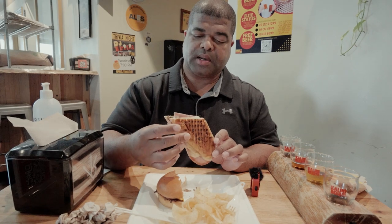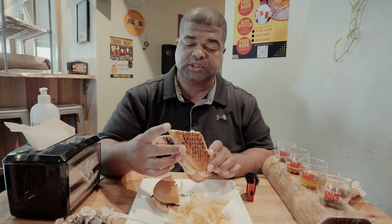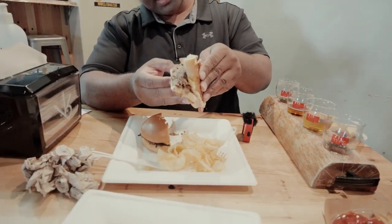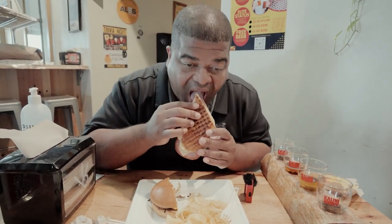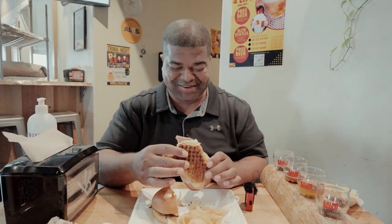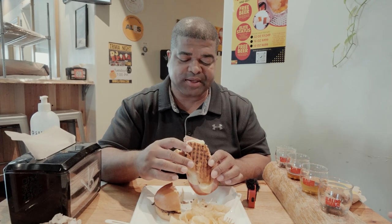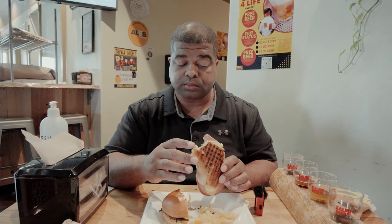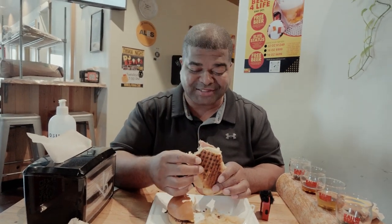I got a Cubano sandwich. It normally has ham, roast pork, Swiss cheese, mustard, and pickles. No pickles on this one, but wow — real good. The roast pork stands out, it's really good. They probably marinated it or something. Yeah, the roast pork is actually smoked. I think it's the best Cubano I've had in Hawaii so far.